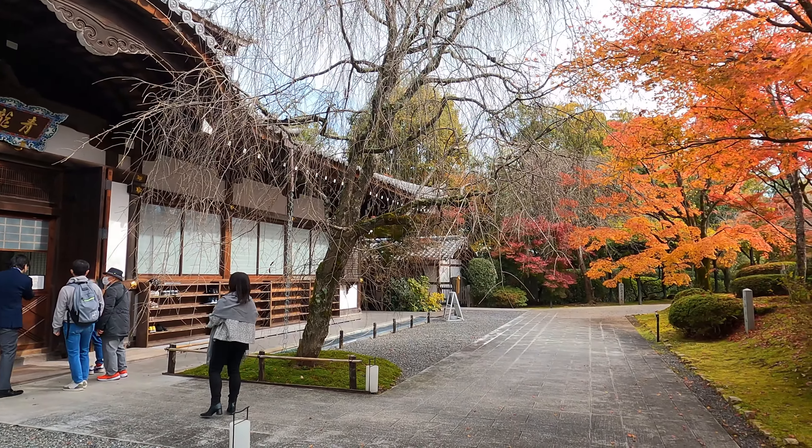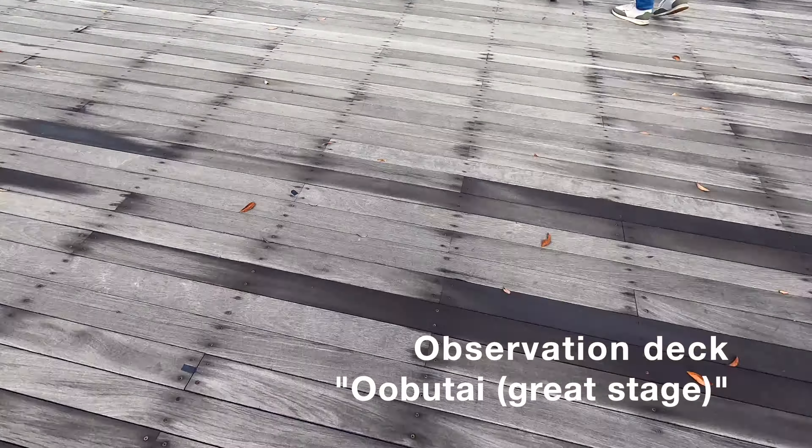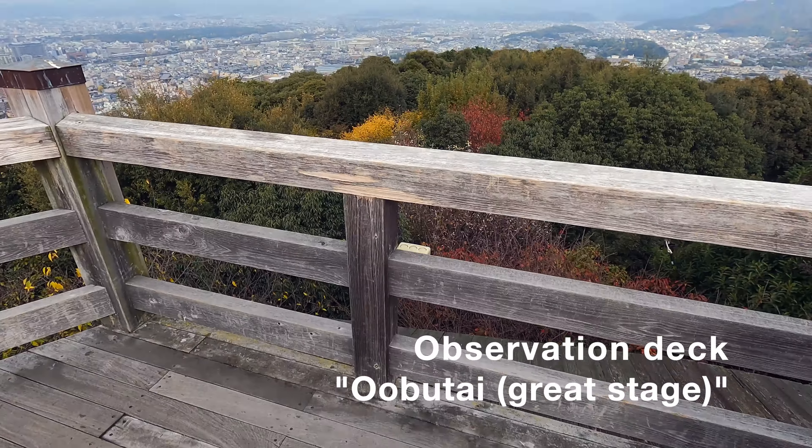This temple has two observation decks. The first one is behind the hall. You can see the whole city of Kyoto.